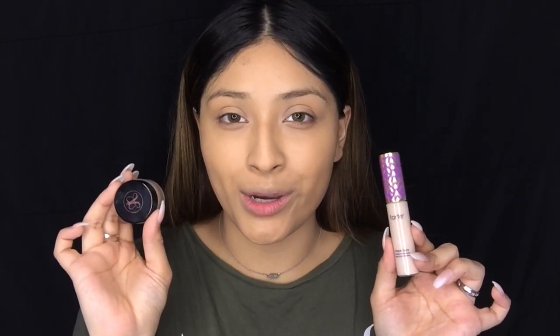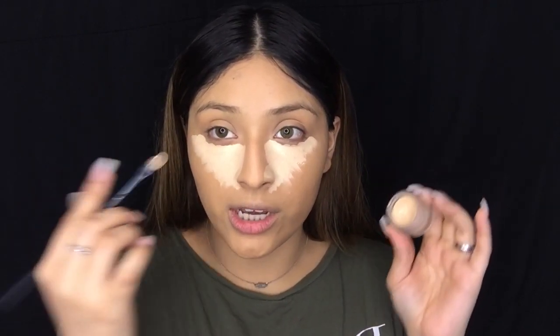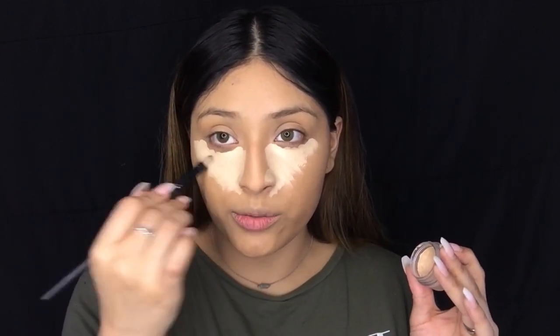For concealers I'm going to be using two: the Tarte Shape Tape concealer in Fair Neutral and the Anastasia concealer in 1.0. I'm first going to go in with the Anastasia concealer and I'm only going to be applying this all over the entire eye area. You can definitely add less product, but I really like a bright under-eye area no matter if I'm doing a simple or dramatic makeup look — so it's just up to you how bright and how much coverage you want. Just a little bit on the bridge of the nose as well. I'm going to blend this all out with the concealer brush from my makeup brush set.